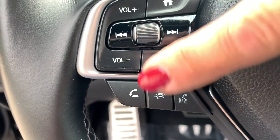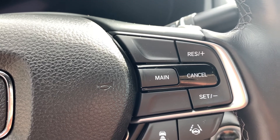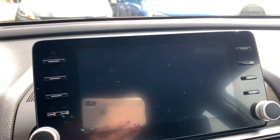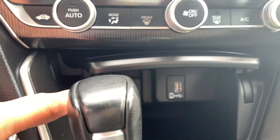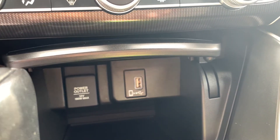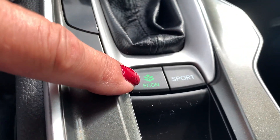You get Bluetooth, of course. Your radio controls here. Cruise control over here with your lane departure and forward collision, as well as adaptive cruise control. Your media center. Climate control. And then we've got two power outlets in here. Cup holders.